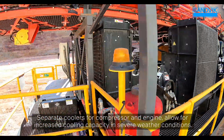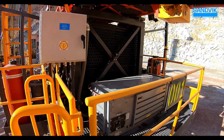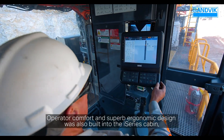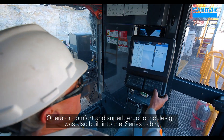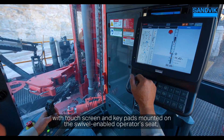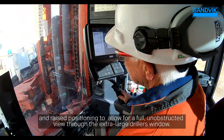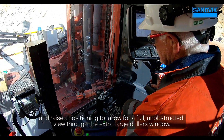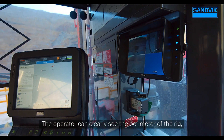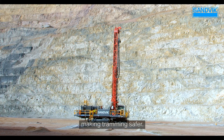Separate coolers for compressor and engine allow for increased cooling capacity in severe weather conditions. Operator comfort and superb ergonomic design was also built into the i-Series cabin, with touchscreen and keypads mounted on the swivel-enabled operator seat, and raised positioning to allow for a full, unobstructed view through the extra-large drillers window. The operator can clearly see the perimeter of the rig, thanks to multiple strategically placed cameras, making tramming safer.